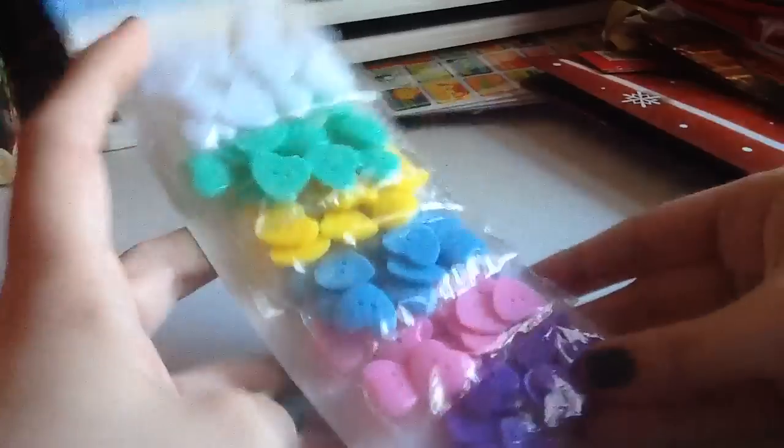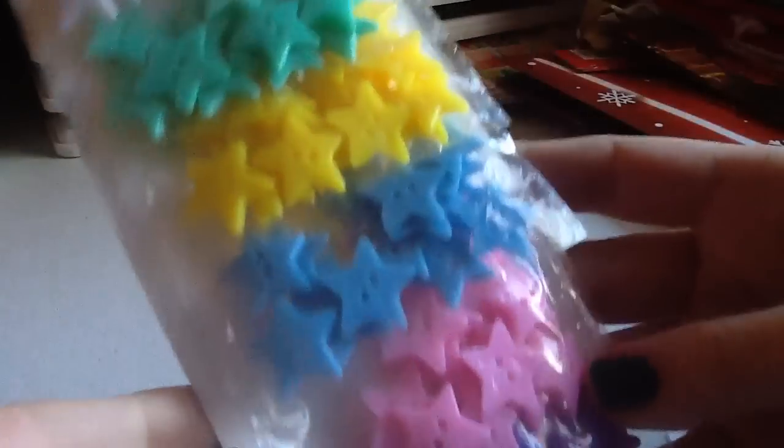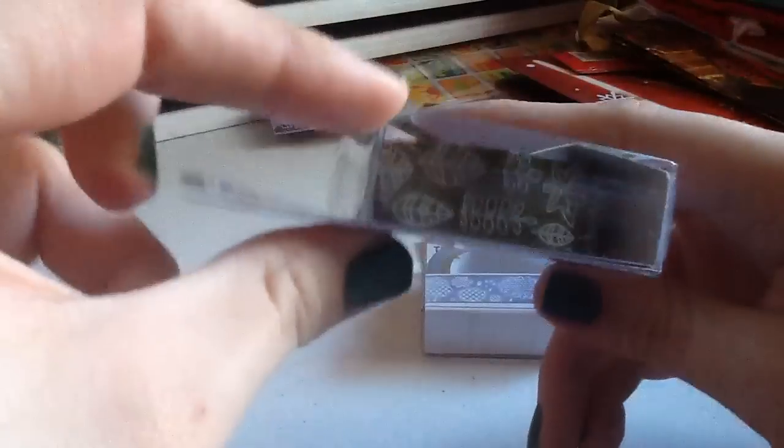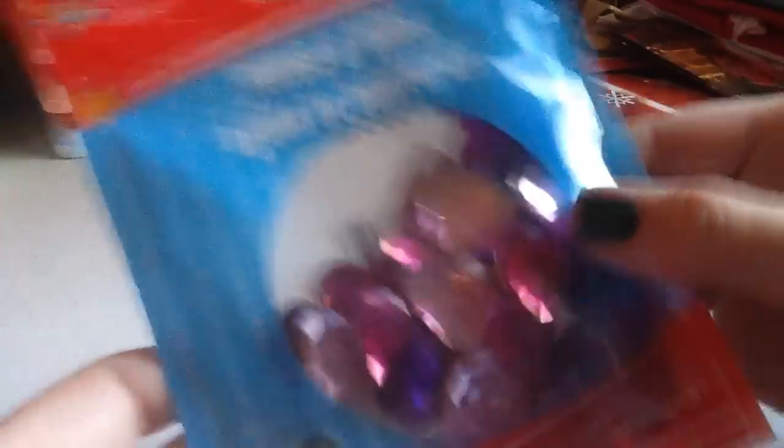I found these buttons — they bring a ton of buttons for a dollar. I got the heart one, the flower one, and the star one. I didn't get the circle ones because those just look like regular buttons. Then I found two washi tapes I hadn't seen before — this raindrop one and this leaf one. Finally, I got these gems, more for Valentine's Day since they come in blue, pink, and purple — they bring 32 of those.